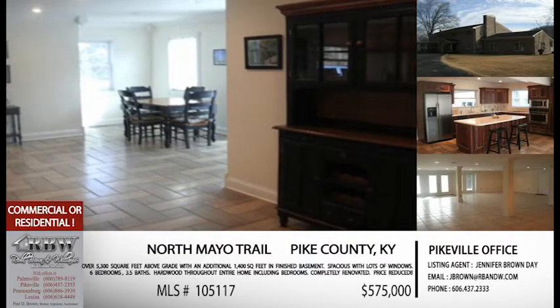This one is in Colerun, just up on the hill to the right if you're going north. MLS 105-117, and the price on that one is $575,000 for nearly 7,000 square feet.